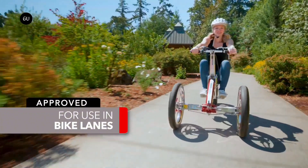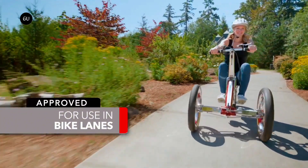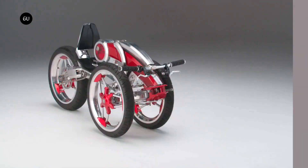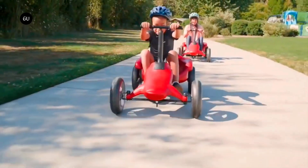Offering a fun and healthy alternative to traditional cars, the cabin is designed to provide maximum comfort and protection from the elements, with large windows for excellent visibility and a stylish exterior that turns heads wherever you go.